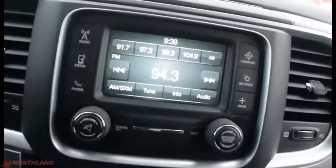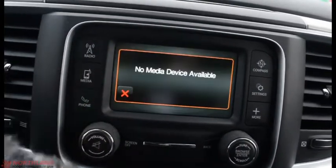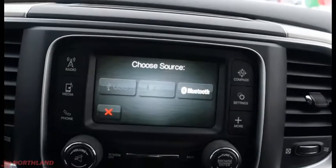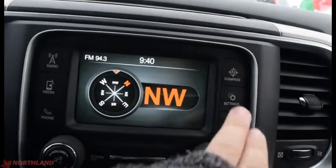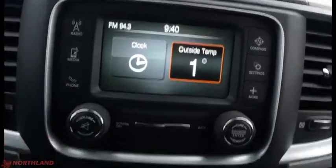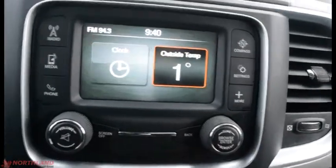In the center over here we do have our touchscreen display. You've got your AM, FM, and Sirius XM in there, as well as your media tab if you have one hooked up through your USB, aux cord, or Bluetooth. Phone over here, you do have your compass, settings, and more options. Volume up and down with the power, screen off, back button, tuner, and browser.